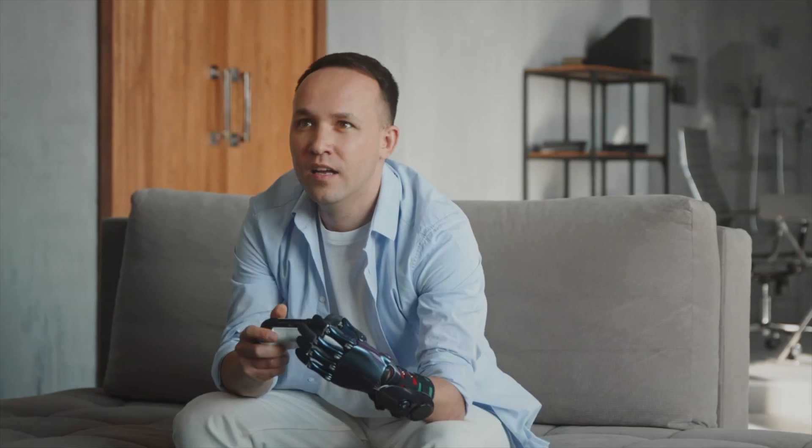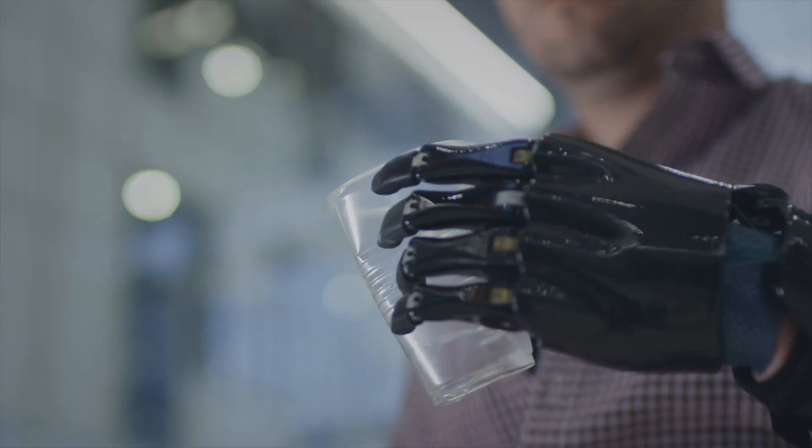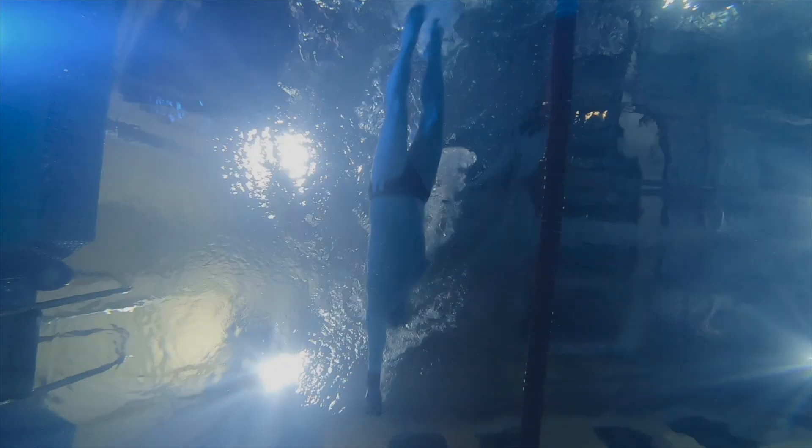Just cyborg news — I don't have a part of the hand. At the moment, I'm a user of a traction prosthesis. Modern prostheses make it possible to live a full life: ride a bike, do household chores, or play sports.